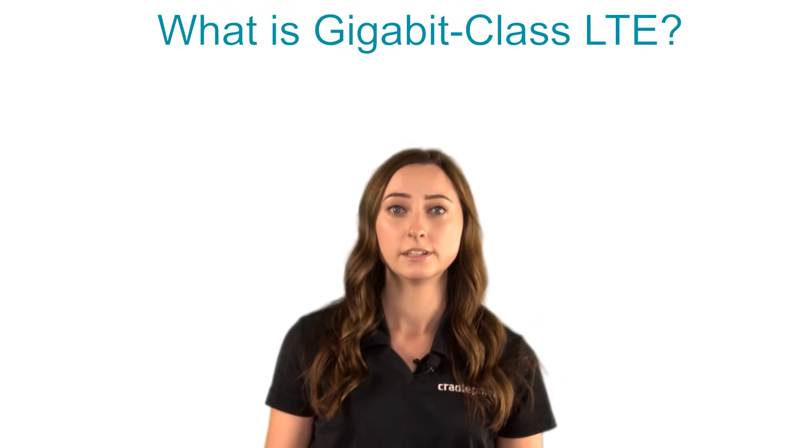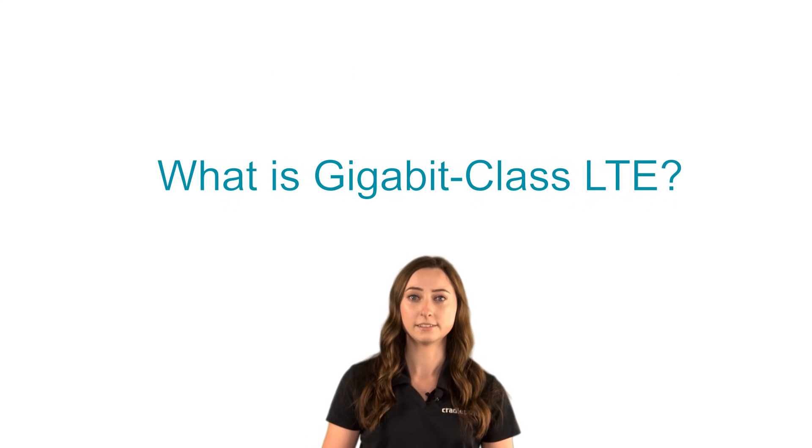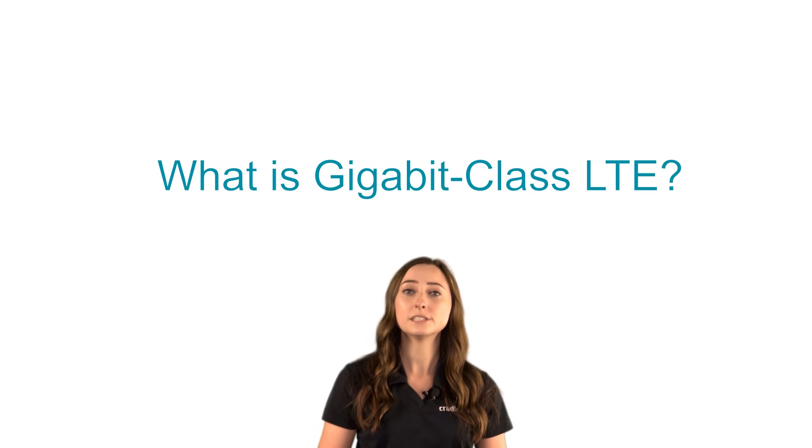That said, many companies and agencies are asking the same question: what exactly is Gigabit Class LTE? It is built on three developments that are foundational components of 5G.